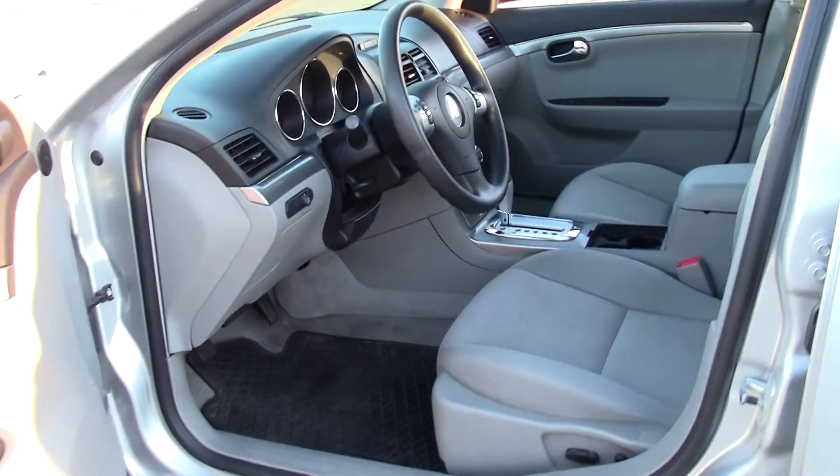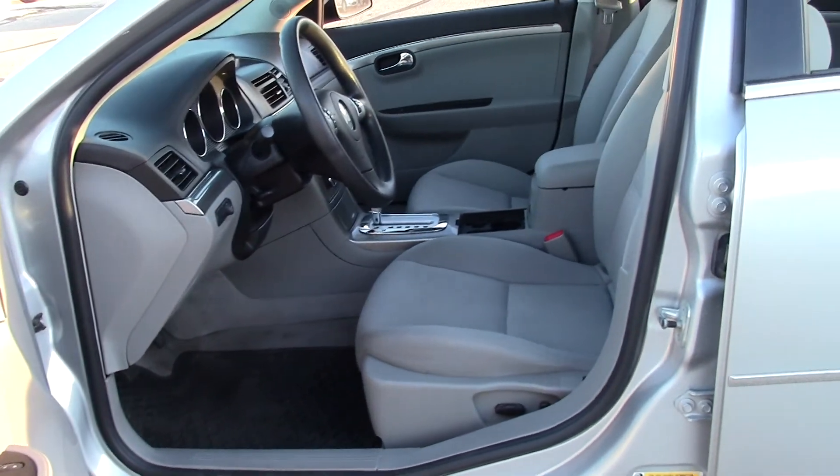Straightforward but modern look to the center console, dash, and interior in general.